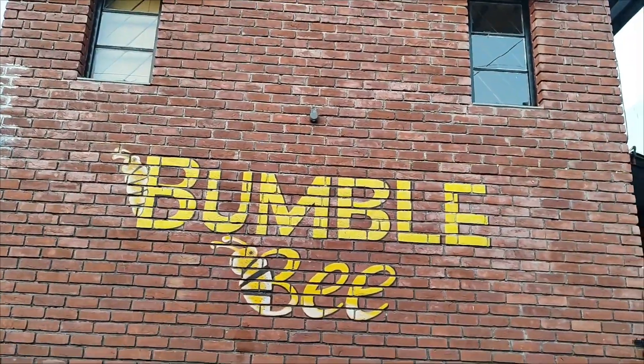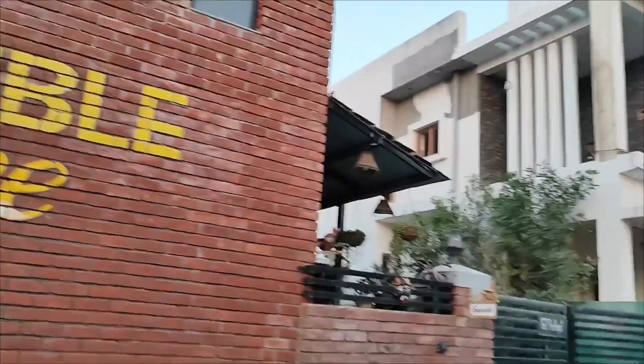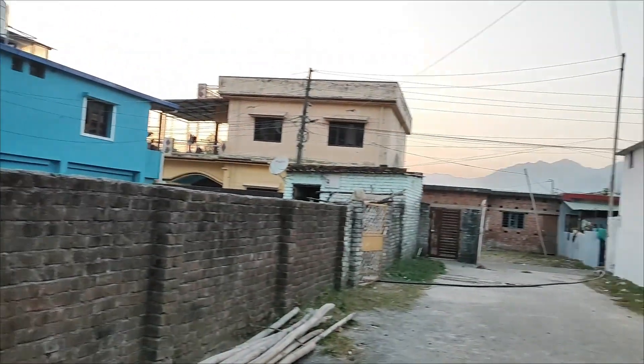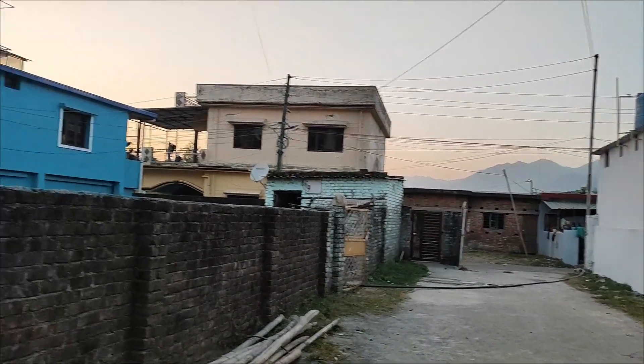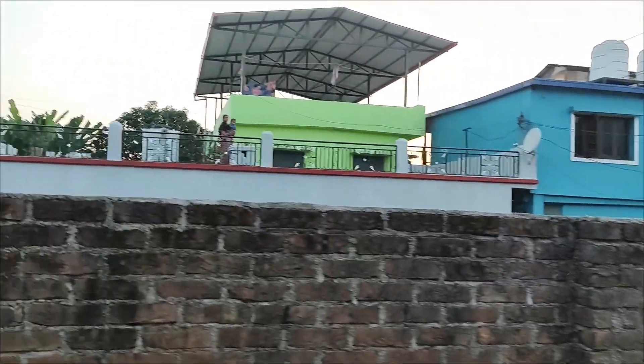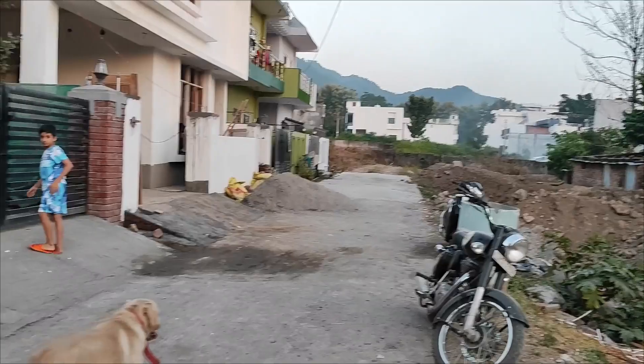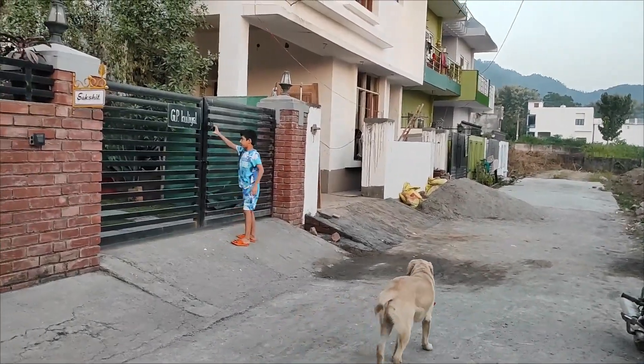Hi guys! We're here in Dehradun today at Mambul B Homestay. I think the view is quite important because it's not the most picturesque, because of the village and more of the construction going on here. But the inside is actually pretty cool, so let's see.